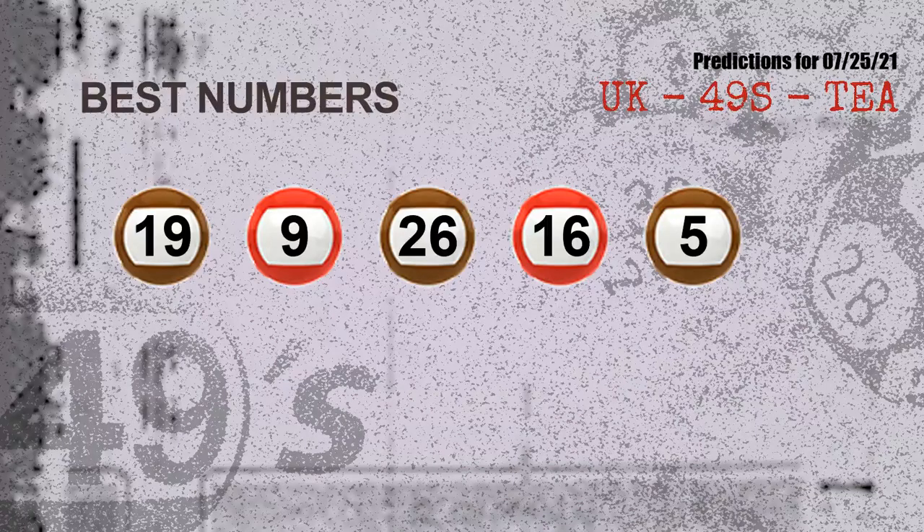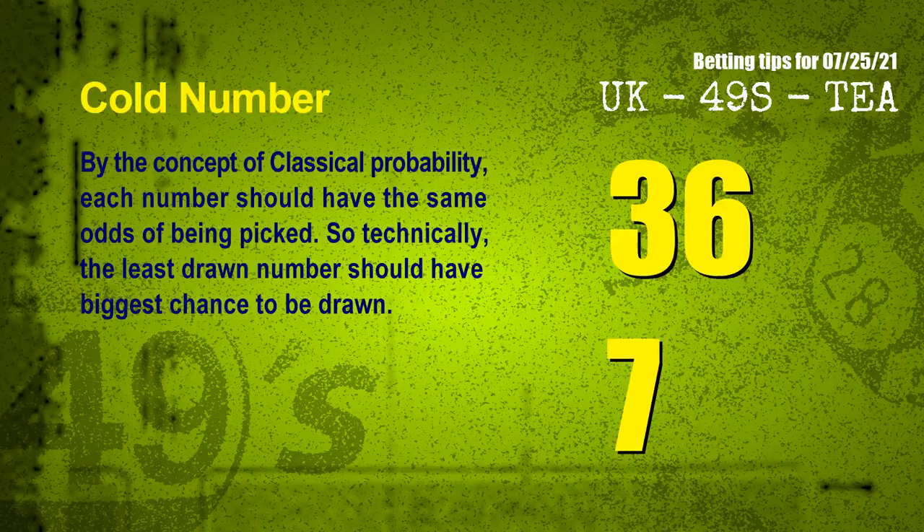Now the most exciting part of this video: we find out some numbers with the best chance to win next draw. They all match the following ones and colors. The best 5 numbers to win next draw are 19, 09, 26, 16, and 05.